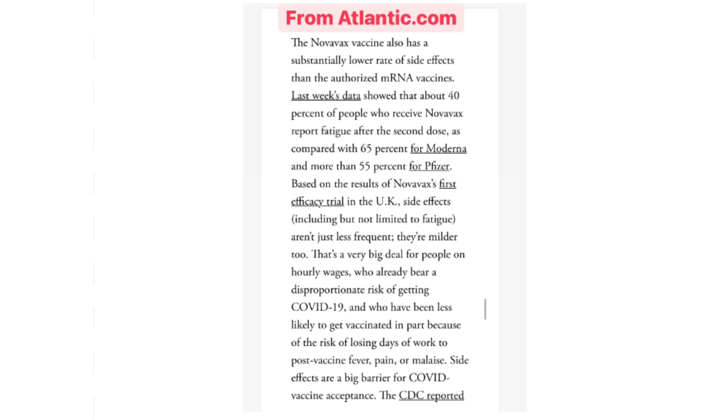The Novavax vaccine also has a substantially lower rate of side effects than the authorized mRNA vaccines. About 40% of people who receive Novavax report fatigue after the second dose, compared with 65% for Moderna and more than 55% for Pfizer. Based on Novavax's first efficacy trial in the UK, side effects including but not limited to fatigue aren't just less frequent — they're milder too. That's a very big deal for people on hourly wages who already bear a disproportionate risk of getting COVID-19 and who have been less likely to get vaccinated, in part because of the risk of losing days off work to post-vaccine fever, pain, or malaise.